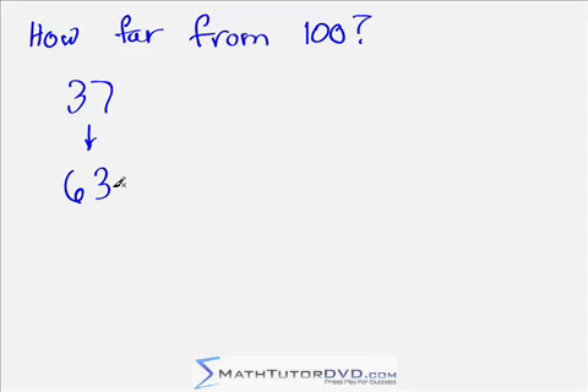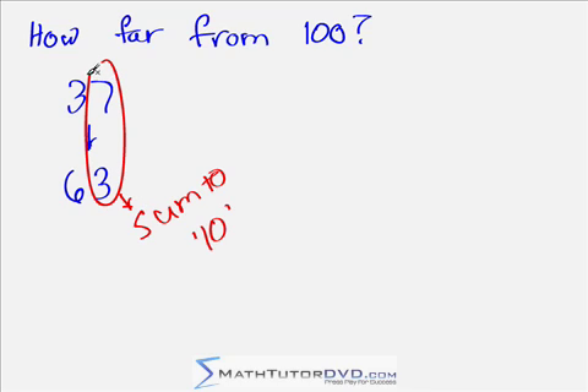The answer is 63, because 37 and 63 give you 100. How do we do that quickly without writing anything down? If you want to know what complement of a two-digit number gives you 100, go left to right: in the leading digit column, the two digits sum to 9 — 3 plus 6 is 9. In the trailing digit column, the two digits sum to 10 — 7 plus 3 is 10. That's always true for any two-digit number. Think of 37 and 63 as puzzle pieces that fit together to give you 100.